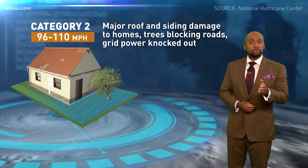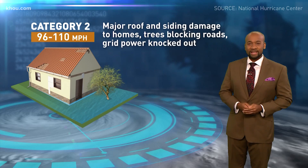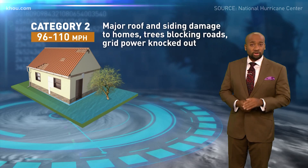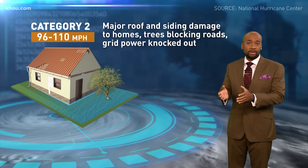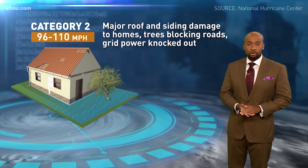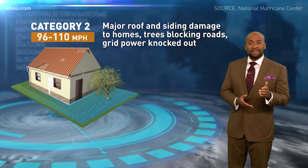With a category two, winds will range from 96 to 110 miles per hour. You should expect major roof and siding damage to homes, downed trees blocking roadways, and major damage to the power grid. When Hurricane Ike hit us in 2008, it came ashore as a Cat 2.